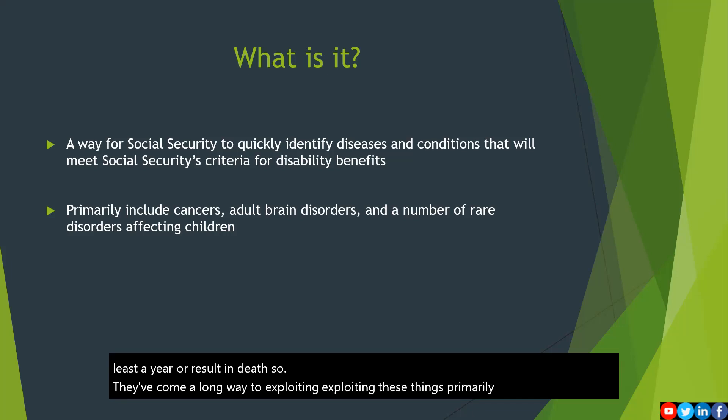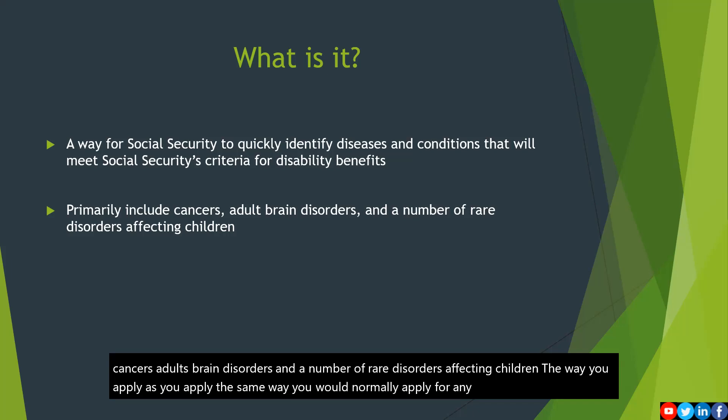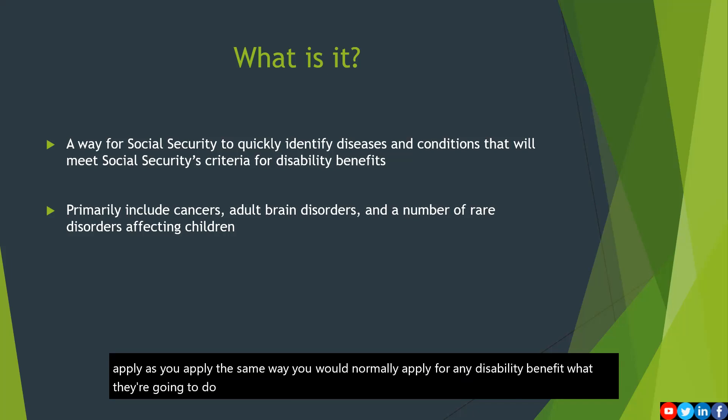Primarily, the list includes cancers, adult brain disorders, and a number of rare disorders affecting children. The way you apply is you apply the same way you would normally apply for any disability benefit. What they're going to do is look for the disability and make sure it matches with one of the ones that are on their list.